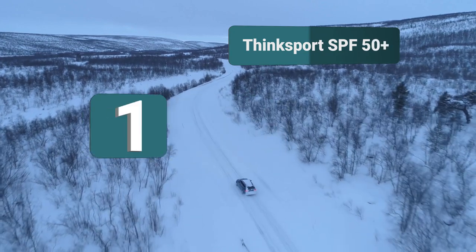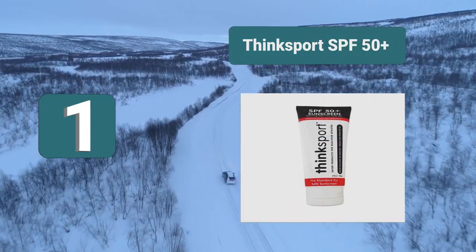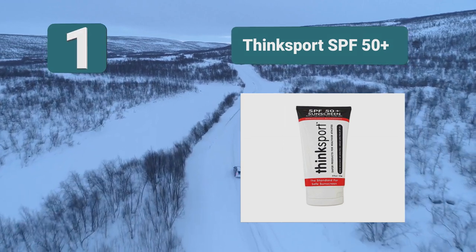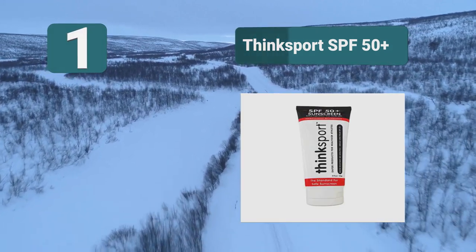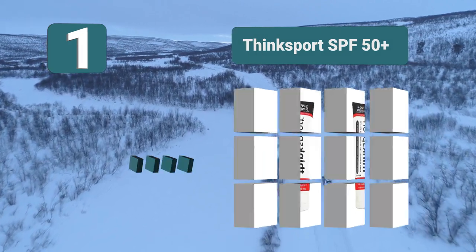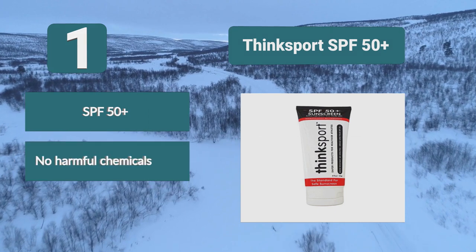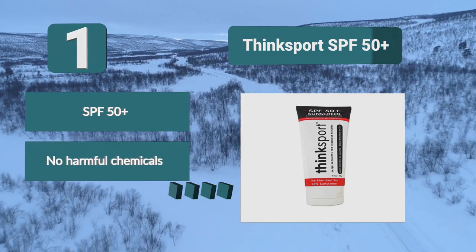Number 1: ThinkSport SPF 50 Plus reef safe sunscreen will keep you protected. When you apply it, you will notice it leaves a slight white residue on your skin, but massage it in and that will soon disappear. Once it has covered your skin, you have protection from the harshest rays of the sun. SPF 50 Plus, no harmful chemicals, 80-minute water resistance.